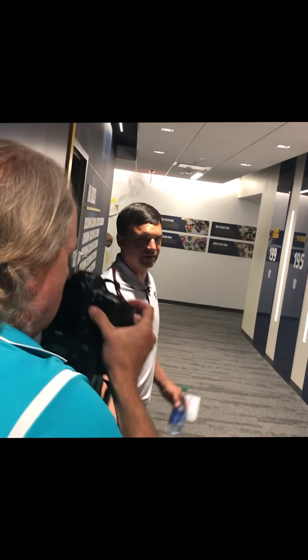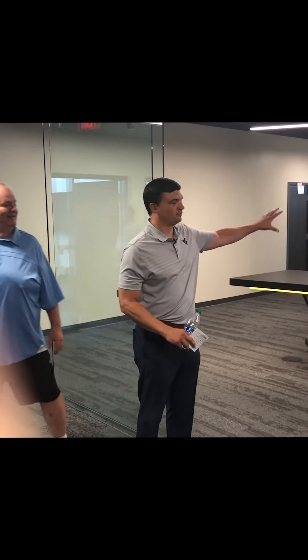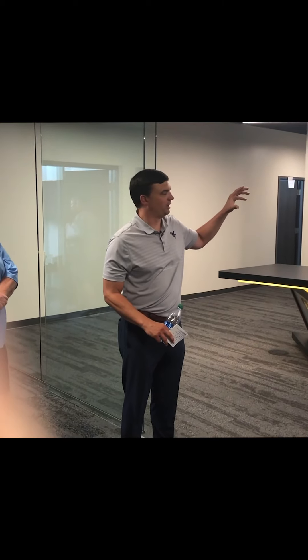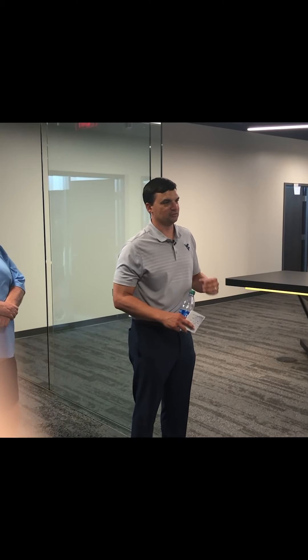If you've got any questions about the graphics, I'm not going through each individual one, but if you've got questions, ask. We're going to take a right, and that right will go into an area that's a studio. I'll explain how we use the studio.